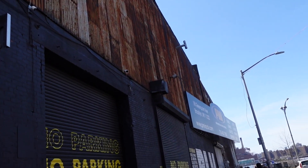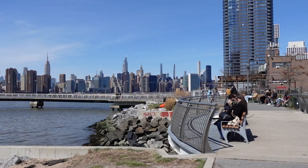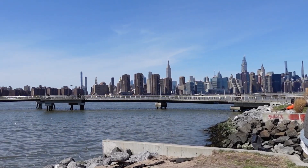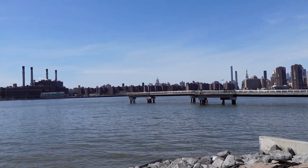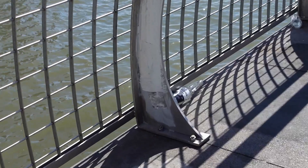Right down the street was Transmitter Park, a smaller and more intimate park with a walkway out into the East River. I'm a bigger fan of the Manhattan skyline during the night, but this was pretty sweet too. We saw some cute ducks and the remnants of a fun time.